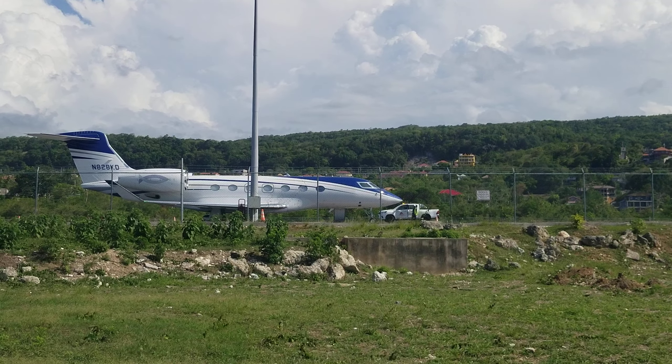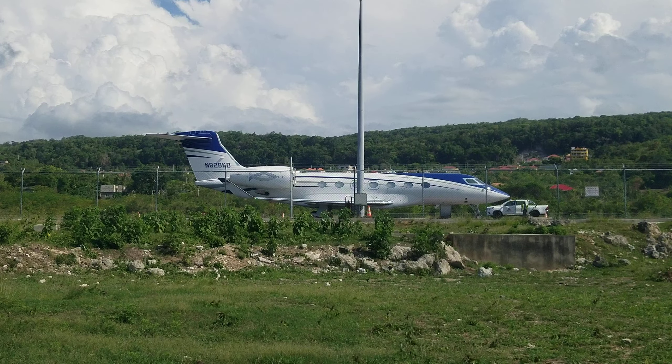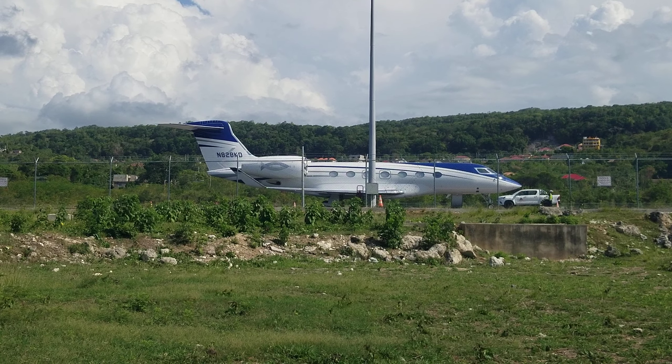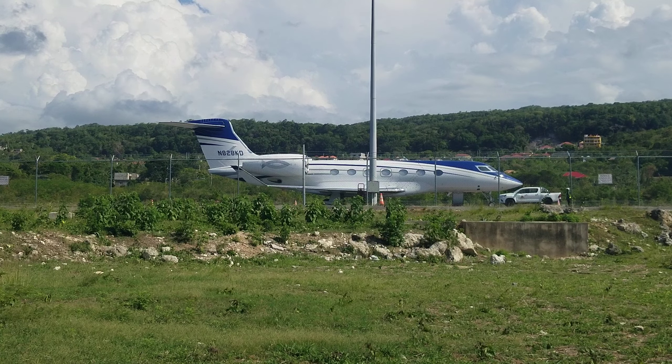Because you could land in Negril on one of those international flights and then you are at your hotel within five minutes of coming out of the airport. Tourism in Jamaica is booming, doing extremely well. New hotels are going up all over the coasts in Jamaica — well, the north coast mostly.